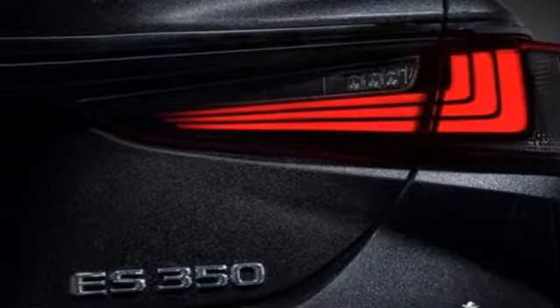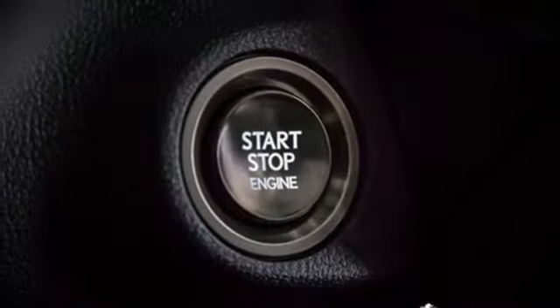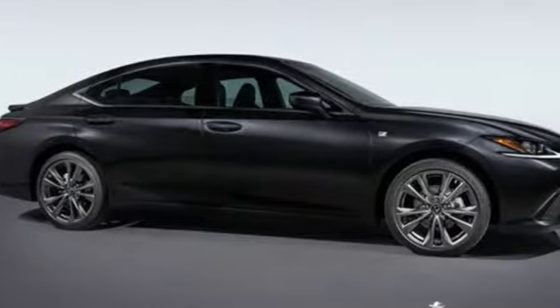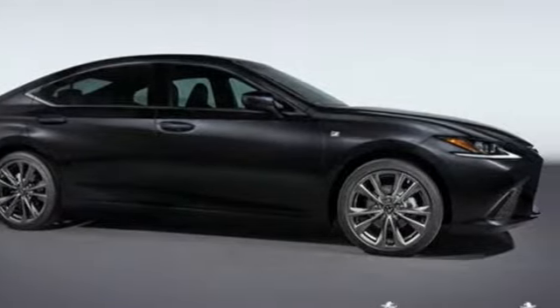Scout GPS link standalone navigation app, driver memory seats, front wheel drive, configurable instrument gauges, and automatic transmission.